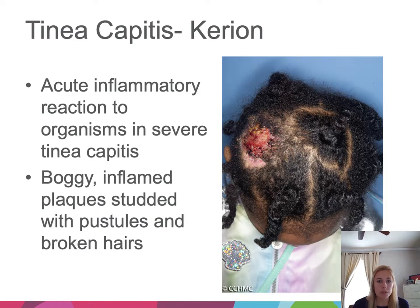When there is an acute inflammatory reaction to tinea capitis, these kids can develop a kerion — a boggy, inflamed plaque that can be studded with pustules and broken hair. This is a very extreme inflammatory reaction to the dermatophyte organisms.